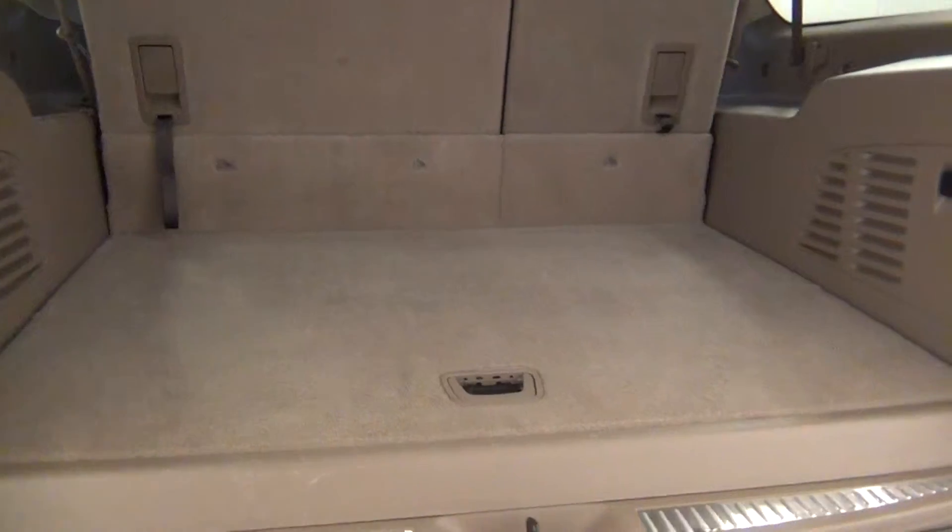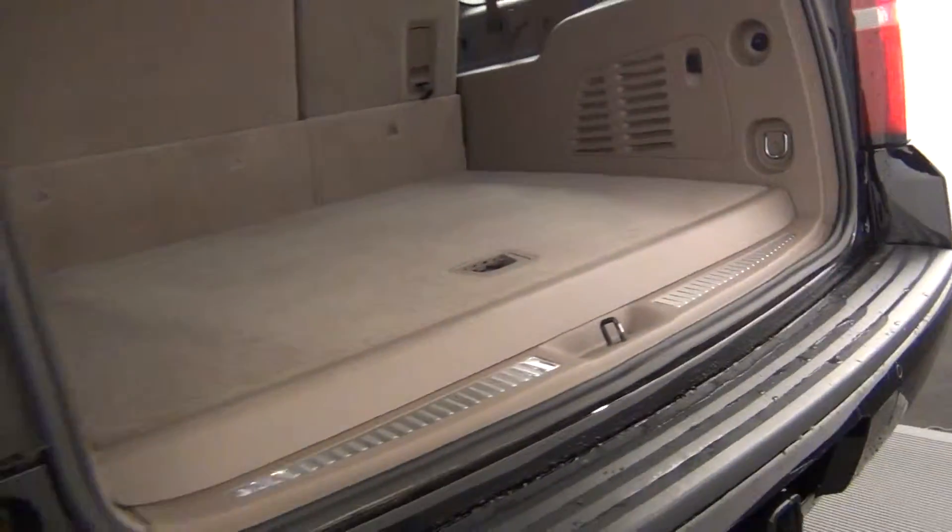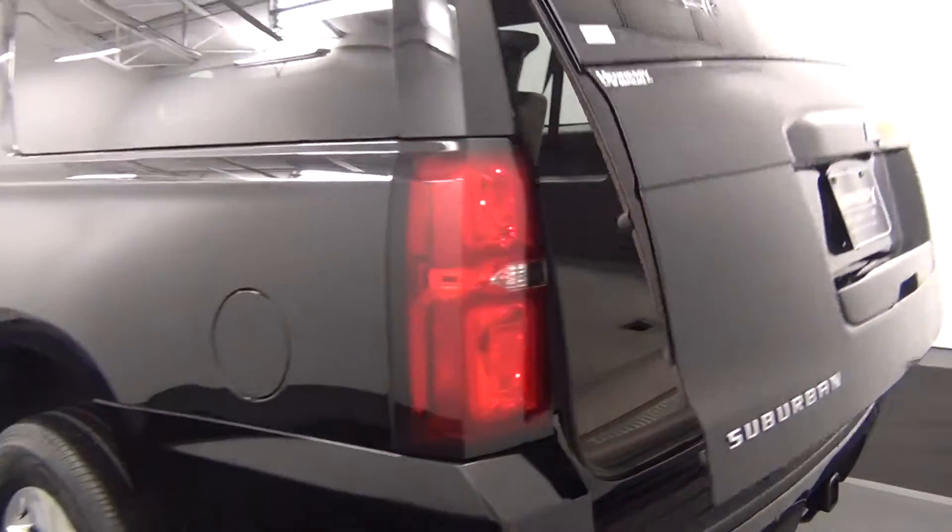Cargo area looks pretty good. The vehicle is also equipped with the power lift gate.